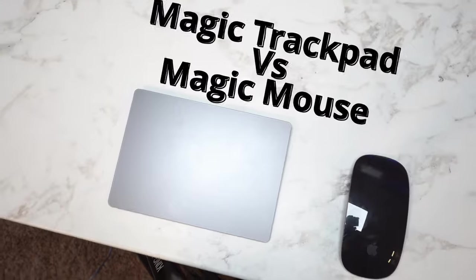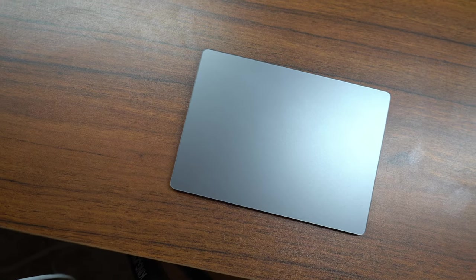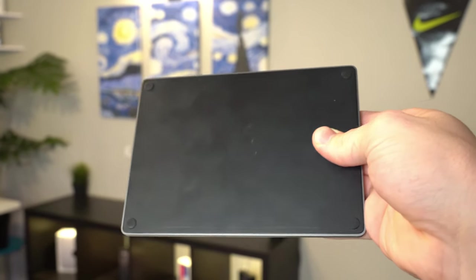Jumping right into the specs, the Magic Trackpad comes in two colors if you buy straight from Apple: Space Gray or White. Personally I have the Space Gray, which I think is very clean and minimal, but the White also looks very nice. You can actually get a wide array of colors if you buy it in a bundle with the new iMac with Apple's M1 chip. The sides are made from aluminum or steel, giving it a high-quality feeling, the top is made from glass, and the bottom from plastic.